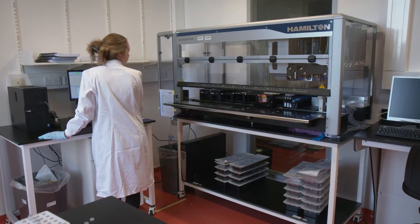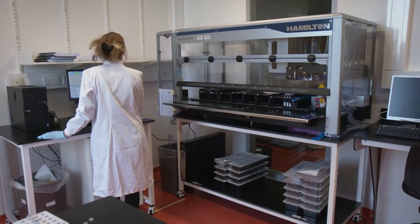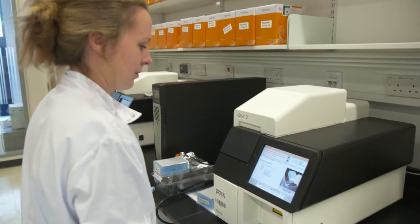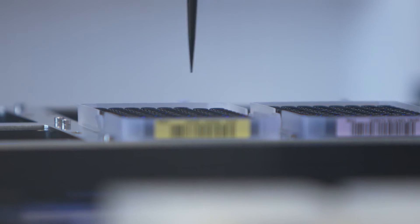The $1,000 genome — the ability to sequence an individual's entire genetic make-up for $1,000 — was a pivotal moment for the University of Edinburgh, who decided to invest £8 million on acquiring a whole genome sequencing platform. Since the HiSeq X10 facility became operational eight months ago, we have sequenced 4,000 genomes.